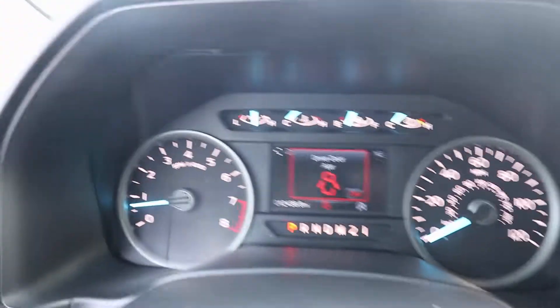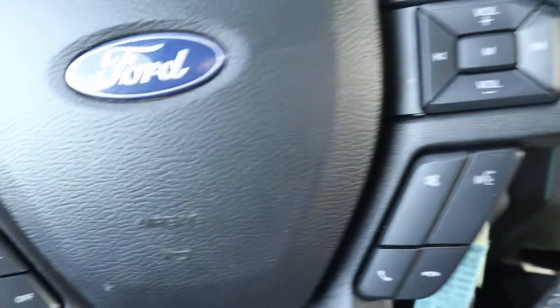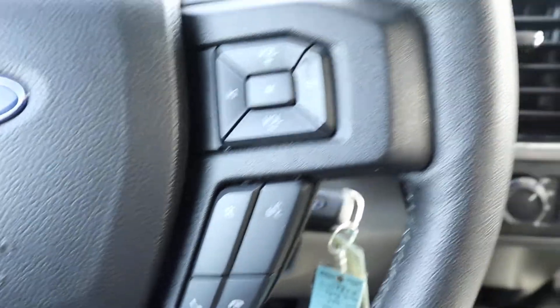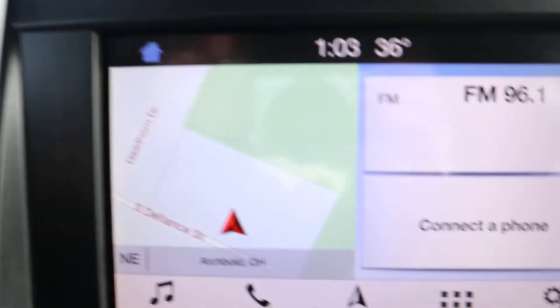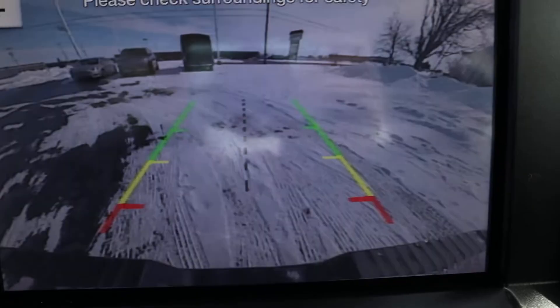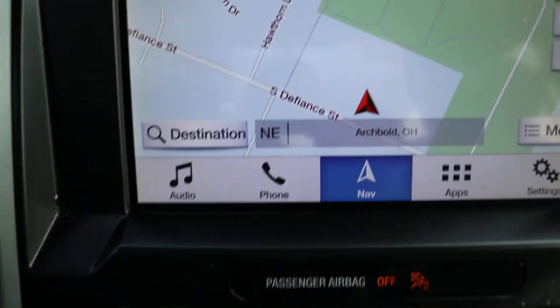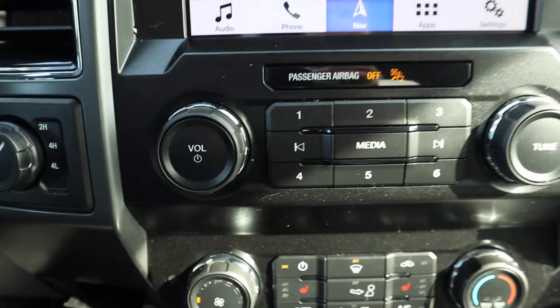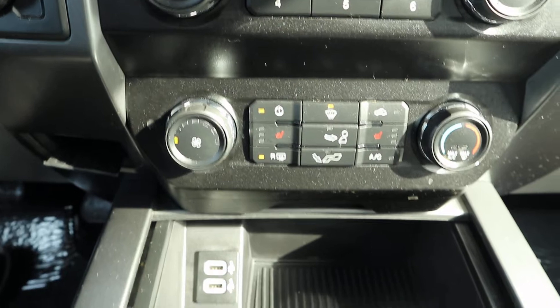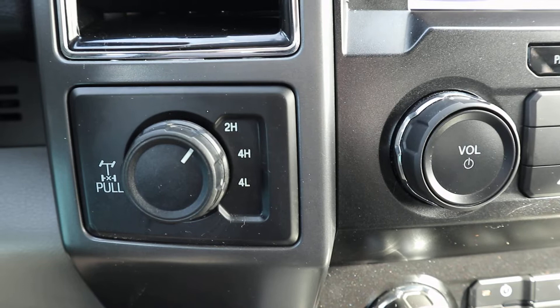This one does have just over twelve thousand four hundred miles on it. It has steering controls, navigation, and a reverse camera. Also has four-wheel drive controls.